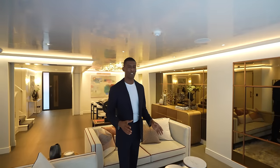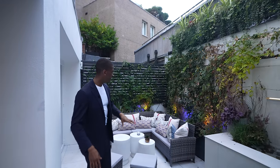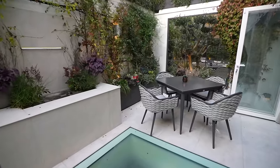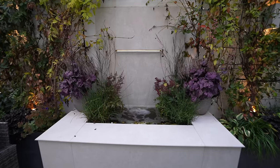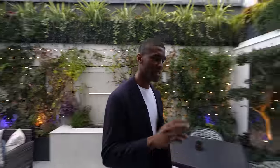Through the bi-folding doors we have the private terrace — what a space. Stepping out, it's super zen and tranquil. There's a lounge area on one side, great for entertaining guests, and on the opposite side a dining table with seating for four. We can't miss this mini pond with a waterfall effect and living walls surrounding it. What an outside space to have right in the heart of central London.